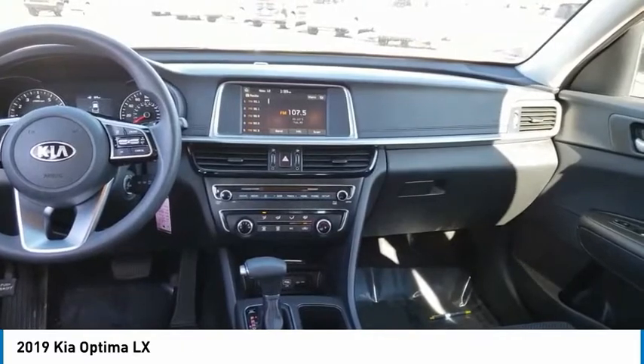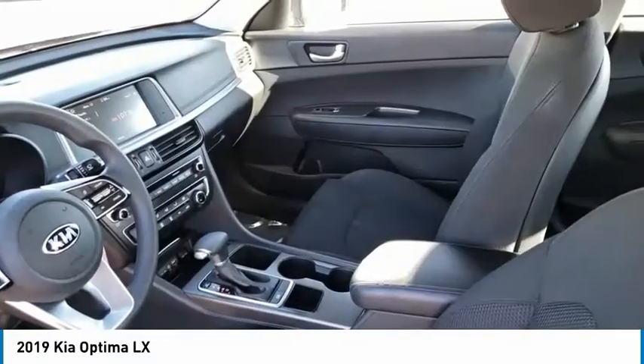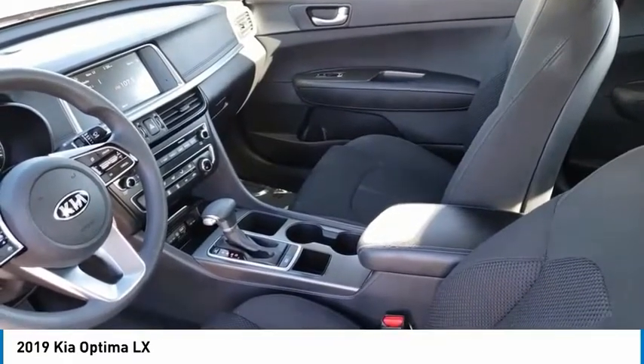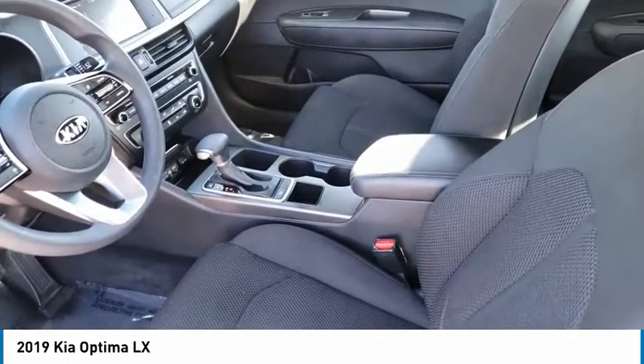This vehicle has less than 45,000 miles. Here are some of this vehicle's great options: power heated outside mirrors, automatic transmission, stability control, daytime running lights.